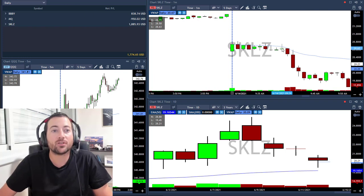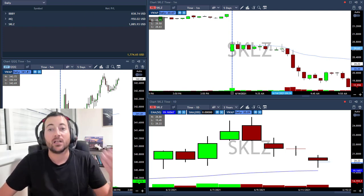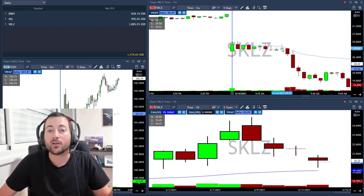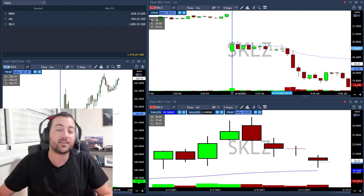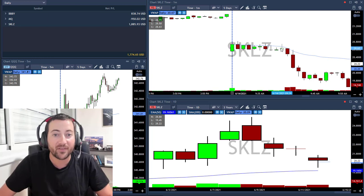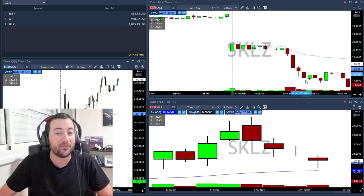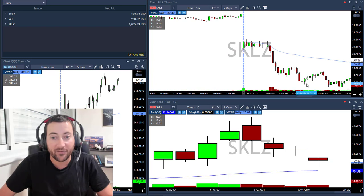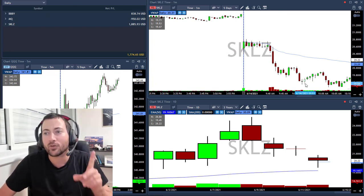I shorted SKLZ today under 20.55. Why? Because I assumed that if it moves under 20.50, it's going to crash. I wanted a good entry price, so I took it under 20.55, under that line — it got me in, dropped immediately 50 cents, I took my first target. That was amazing. Then I waited for another partial under 19.50.